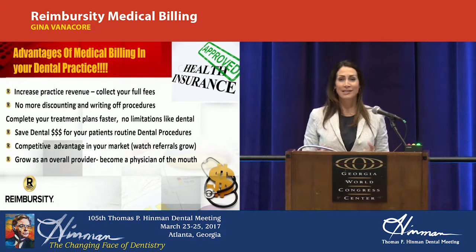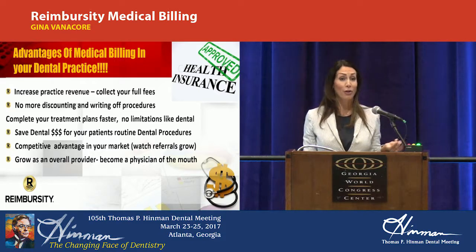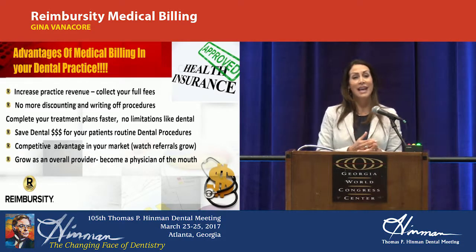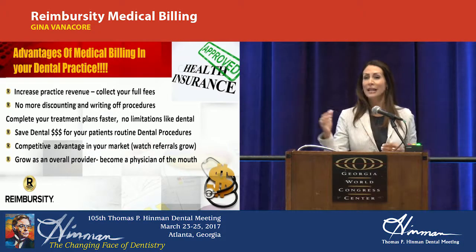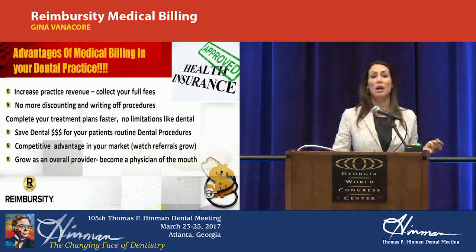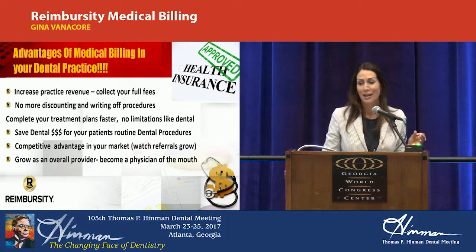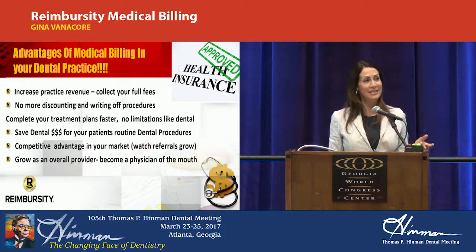It's going to give you the competitive advantage in your market. All of your patients, their friends and their family, are going to be flocking to your offices knowing that procedures were potentially paid through medical versus dental. Overall, it's going to help you grow as a provider, using the oral cavity as a complete health indicator — really connecting the dots, because a lot of diseases actually start in the mouth and are connected to everything else going on in the body. We have a doctor in California who said he has become a much better provider now that he's billing medical, because it makes him think outside the dental box.